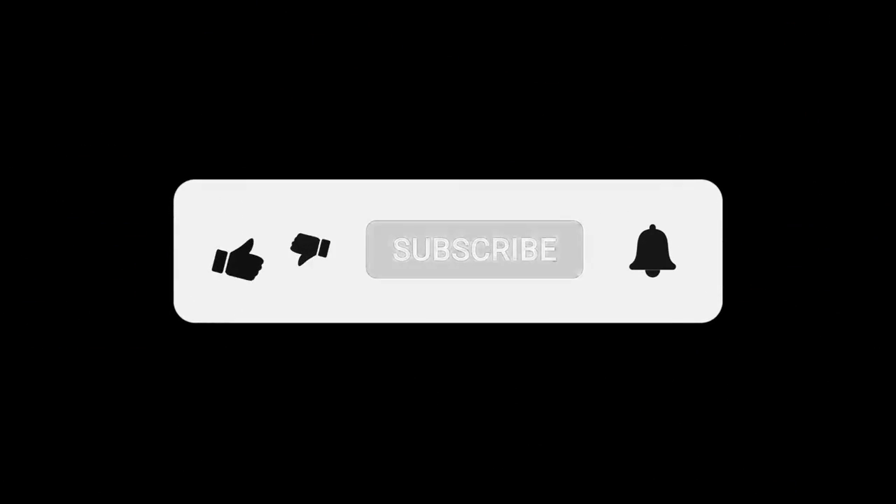Welcome to The Car Crypt. Watch, comment, like, subscribe and hit the bell for more content from The Crypt.